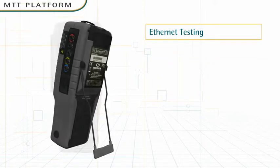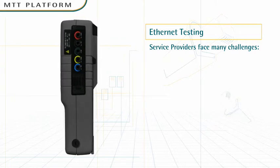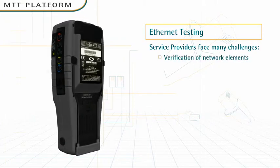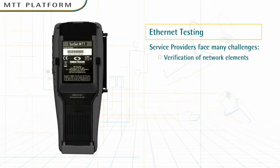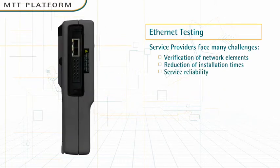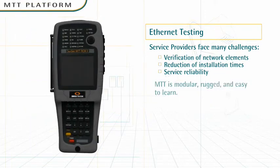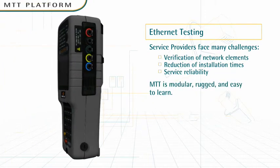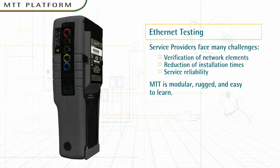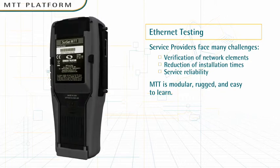Ethernet testing. Service providers face many challenges in bringing carrier-grade Ethernet services to market, including verification of network elements, reduction of installation times, and assurance of service reliability. MTT simplifies all of that. Even technicians with no knowledge of Ethernet or IP can test and verify end-to-end connectivity, throughput, and latency, to name a few.